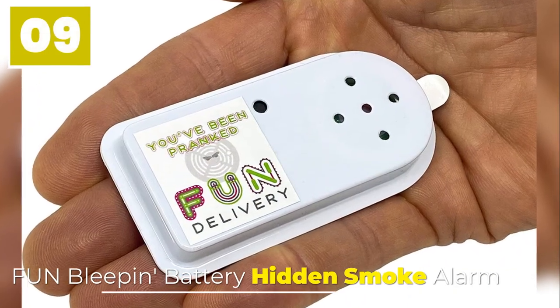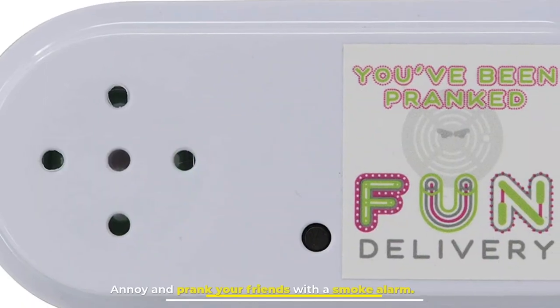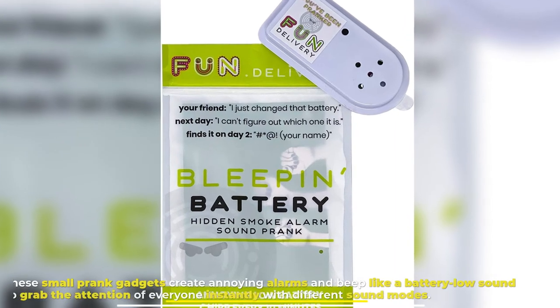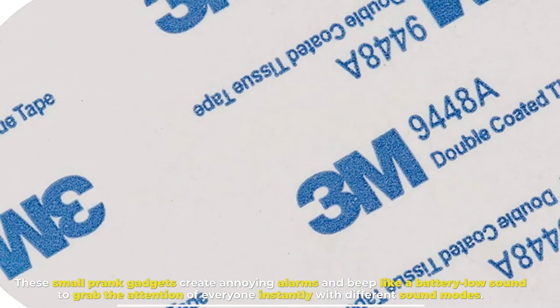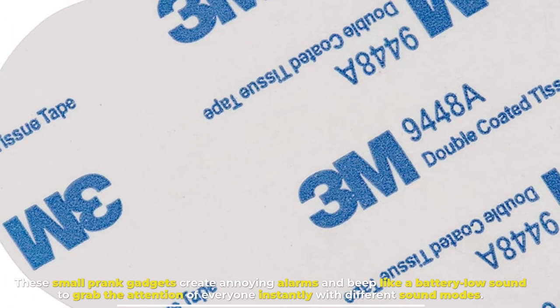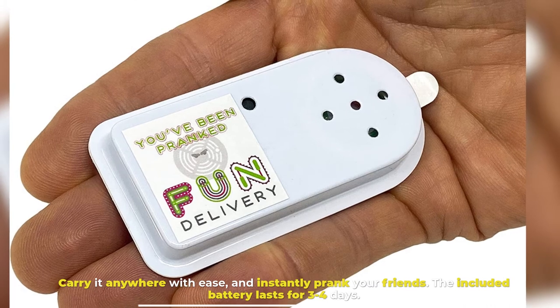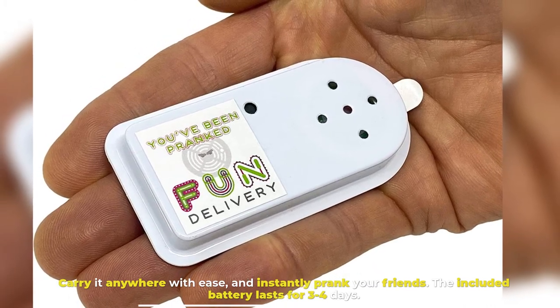Number 9: Fun Bleep In Battery Hidden Smoke Alarm. Annoy and prank your friends with a smoke alarm. These small prank gadgets create annoying alarms and beep like a battery low sound to grab the attention of everyone instantly, with different sound modes. Carry it anywhere with ease and instantly prank your friends. The included battery lasts 3 to 4 days.